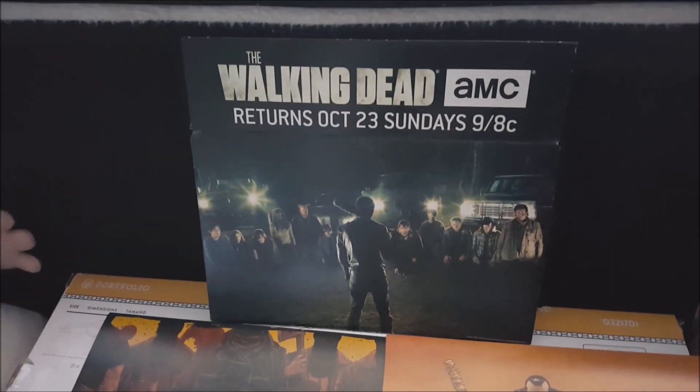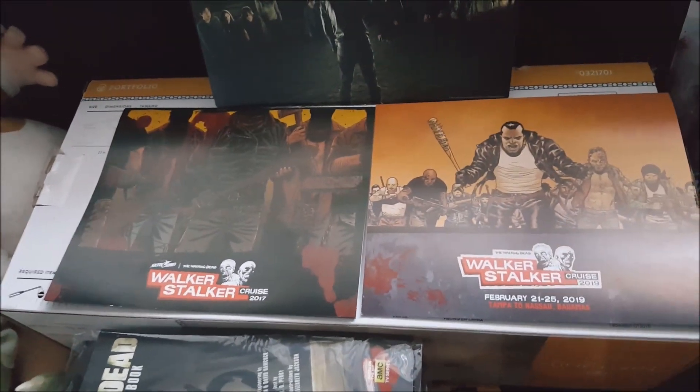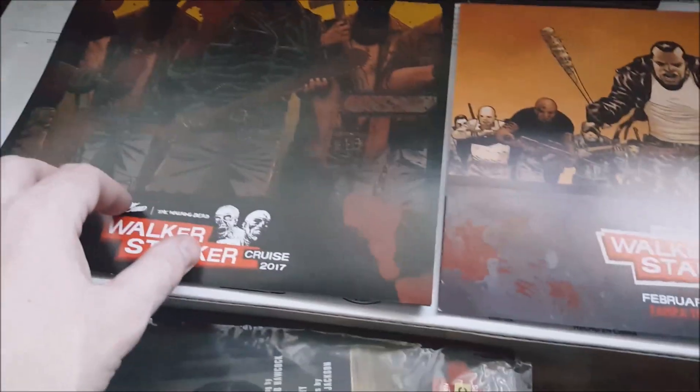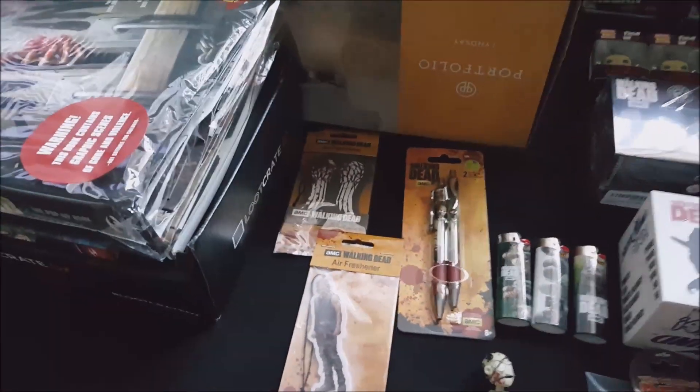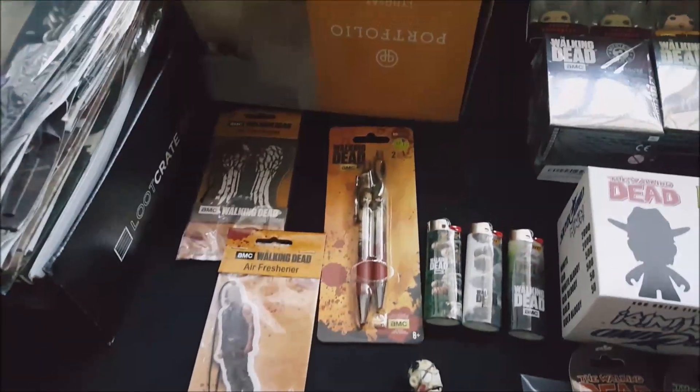That was a Loot Crate box top that I cut. These are Walker Stalker photo cover things — just a little cover thing — I have two of them. And I have two Daryl Dixon air fresheners; I have a couple of these but I'm just showing you one.